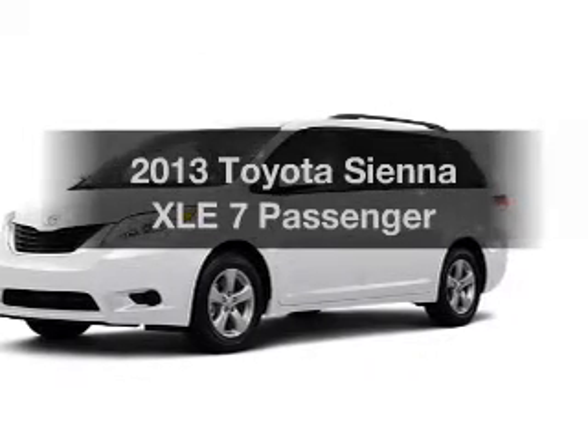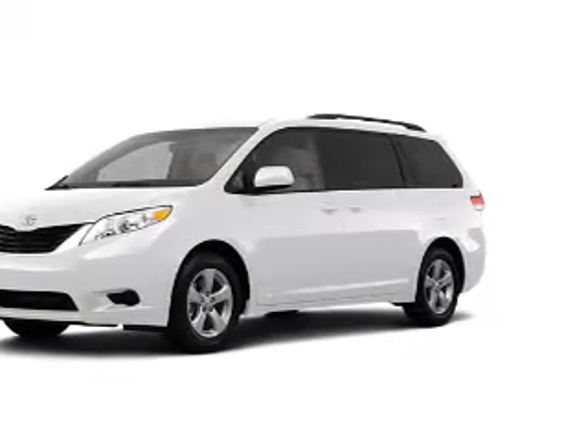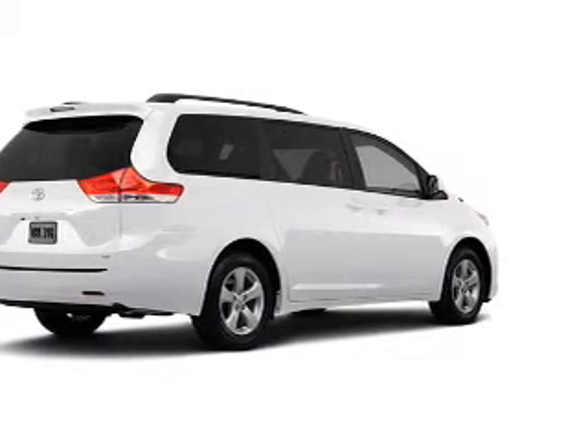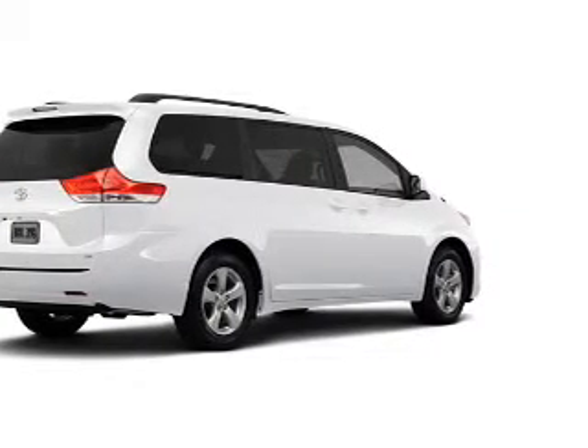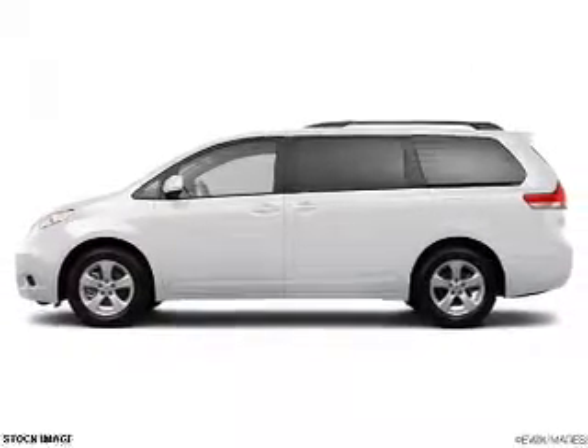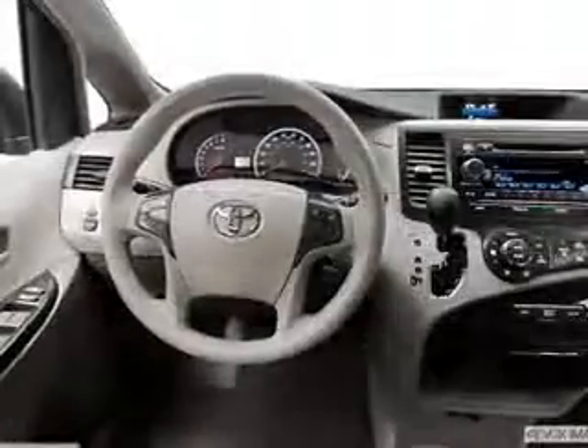Imagine yourself in this 2013 Toyota Sienna. This is the set of wheels you've been looking for. The powertrain includes all-wheel drive with a solid six-cylinder engine connected to a smooth-shifting six-speed automatic transmission. The anti-lock braking system will keep you safe on the road.